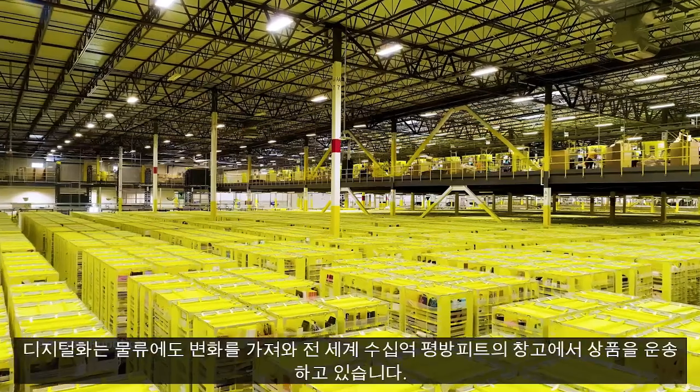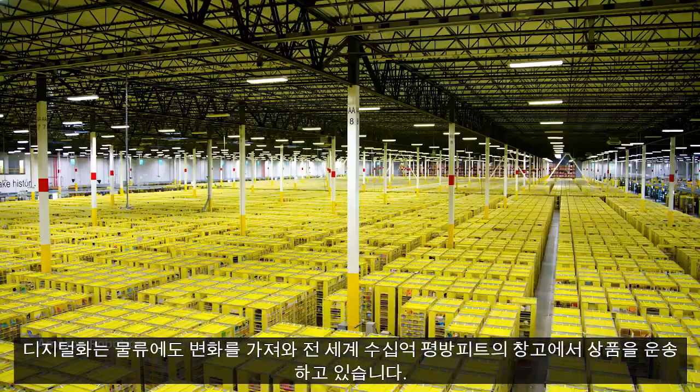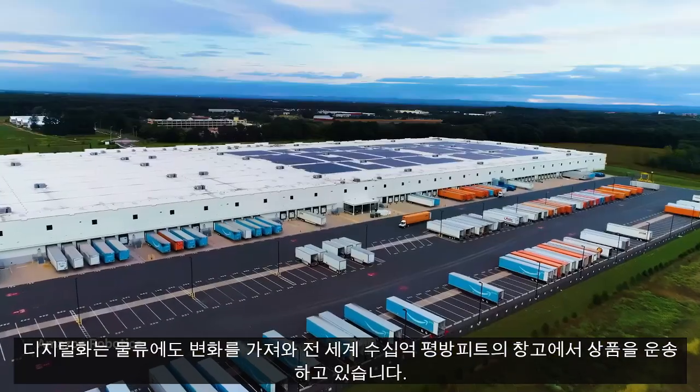The semiconductor industry is investing half a trillion dollars to build a record 84 new fabs. By 2030, auto manufacturers will build 300 factories to make 200 million electric vehicles, and battery makers are building 100 more mega factories. Digitalization is also transforming logistics, moving goods through billions of square feet of warehouses worldwide. Let's look at how Amazon uses Omniverse to automate, optimize, and plan its autonomous warehouses.